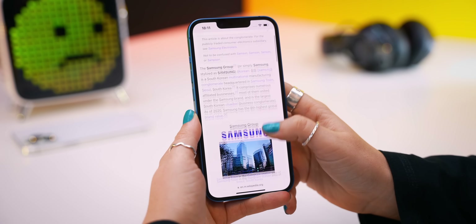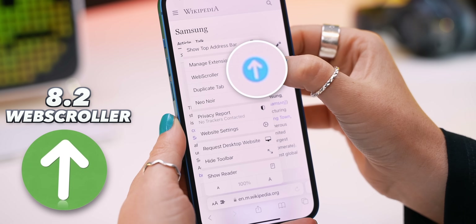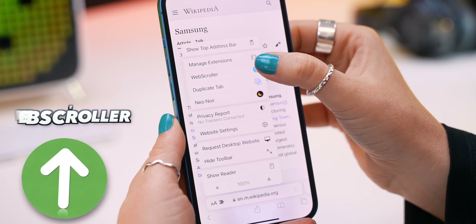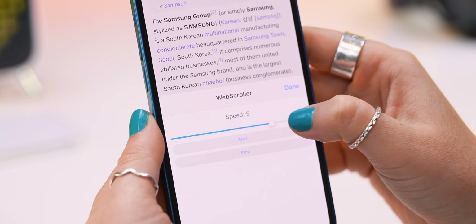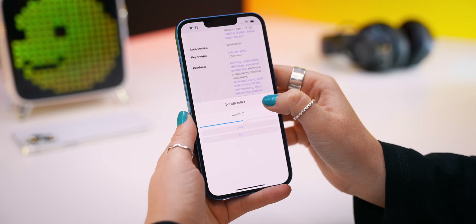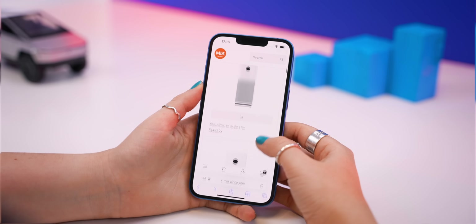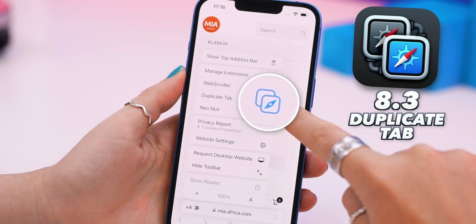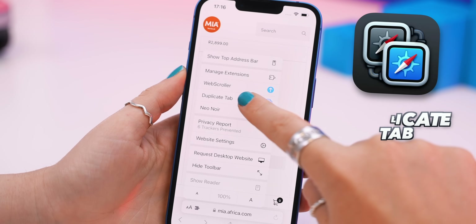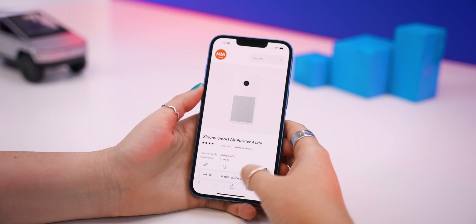The next extension is called Web Scroller — it does exactly that: scroll the web. Once you tap on the extension you can click Start and automatically this extension scrolls for you. You can up the speed or lower it, click Done, and browse any web page hands-free. Next we have an epic extension called Duplicate Tab — it literally duplicates any tab you're currently looking at, which is super useful especially when comparing things.